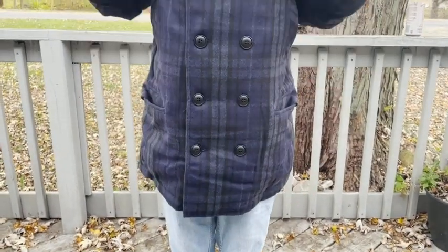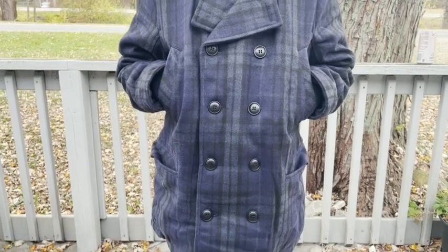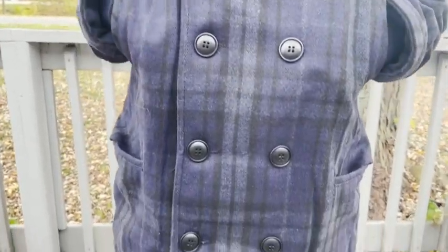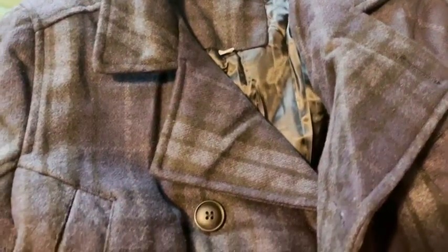It's got four huge pockets, so that's nice — he could fit all kinds of stuff in there. I also like that this comes in different styles and different colors, so it's really up to you what looks best on your son. I liked this one because it had a little design on it and it looks good on him.